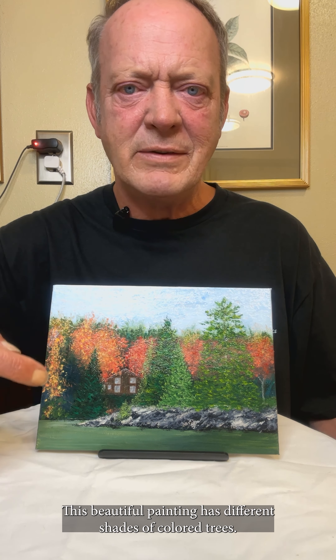Hi everybody! Today I'm excited to introduce Deb's newest addition to our art gallery. This one is called Cabin at the Lake. It's a six by eight acrylic on canvas panel painting painted by Deb.